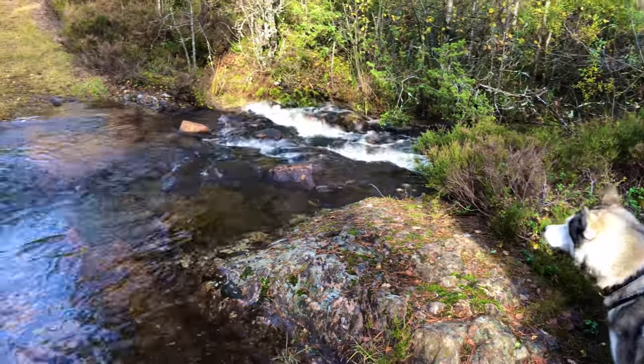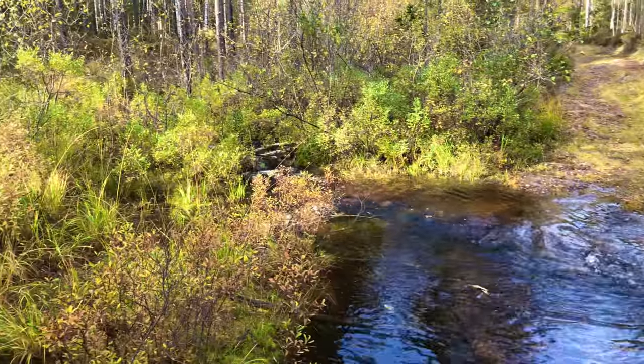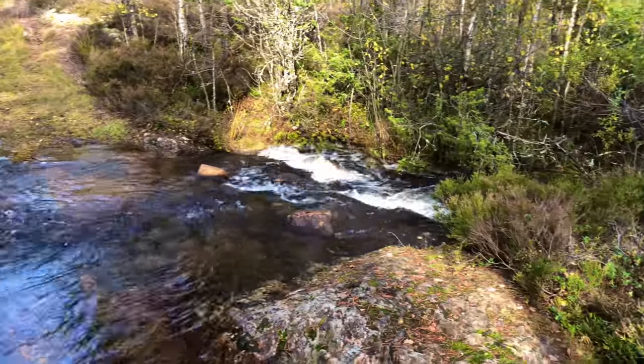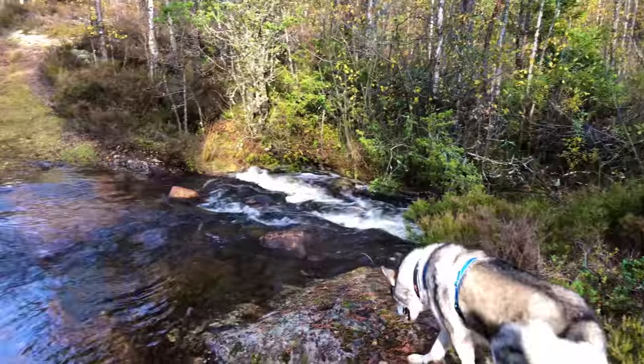It's been raining a lot, so all of the little brooks have come in to be water inflated. Water all over the place, so we have to try to cross over here.